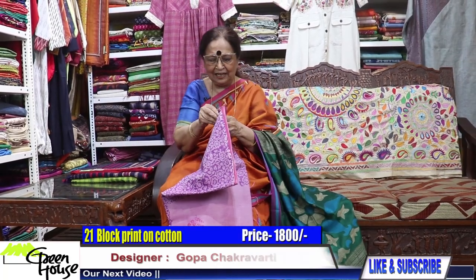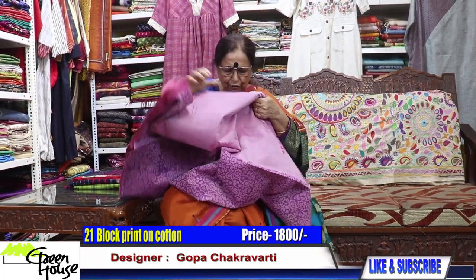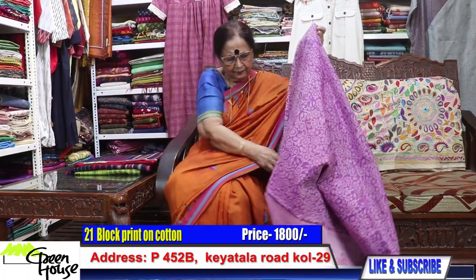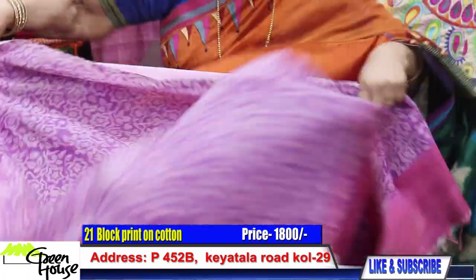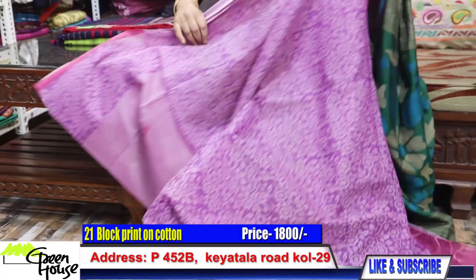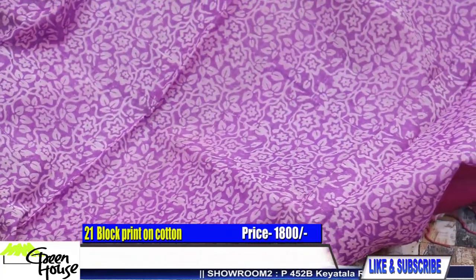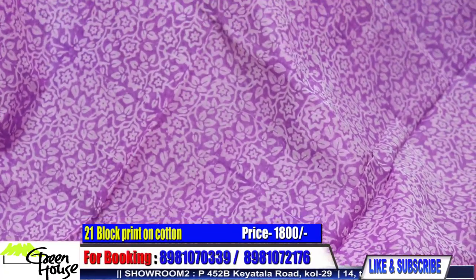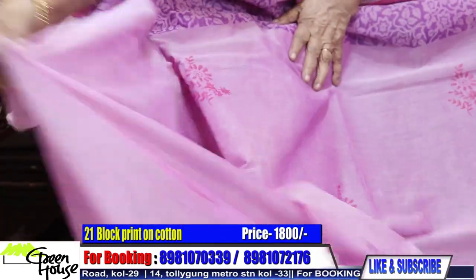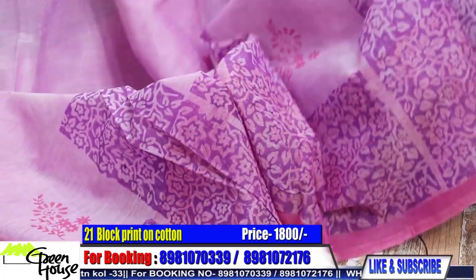And there is again a dhone khali taat which we always like to have from Greenhouse. All fresh ones — mauve in colour. I have to open the saree, this little polished saree. Look at this achal — such a beautiful decorative achal. They are all block printed ones, priced at 1,650.